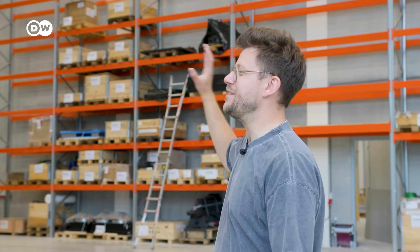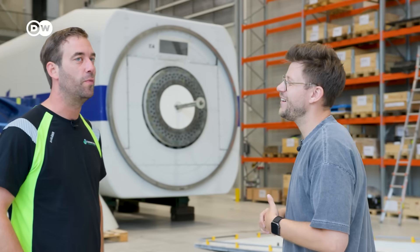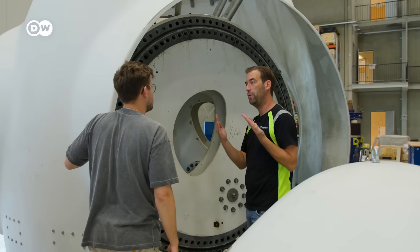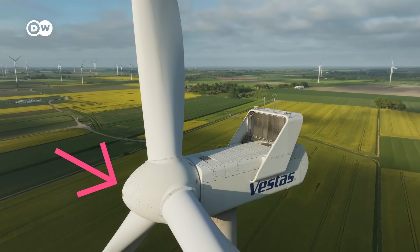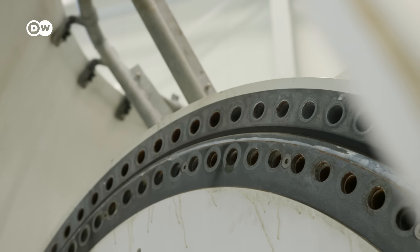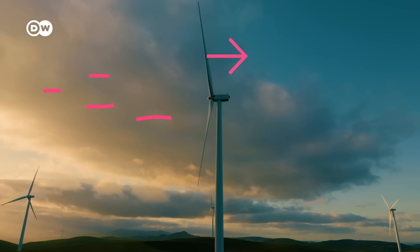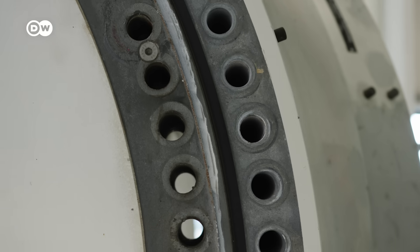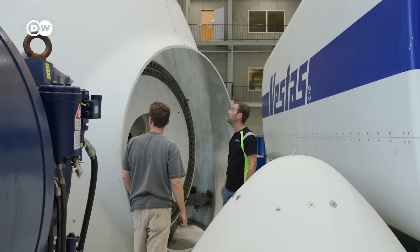Which parts on these turbines usually experience the most wear and tear? It's probably a very obvious answer, but the rotating parts suffer most — so it's your usual suspects. One of those components is the hub: it holds the blades that weigh several tons, and you also have the wind pushing against it. In really windy conditions, the blade will almost curve back to the tower, so the bolts and bearings have to withstand a lot of pressure and often need replacing.